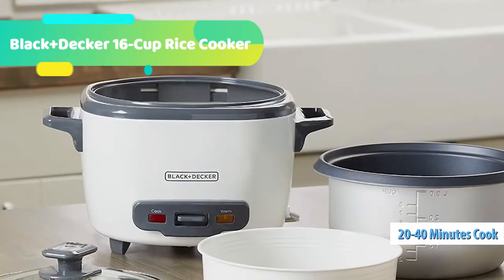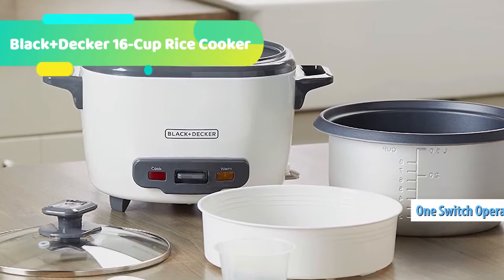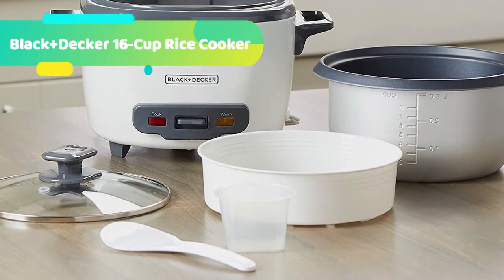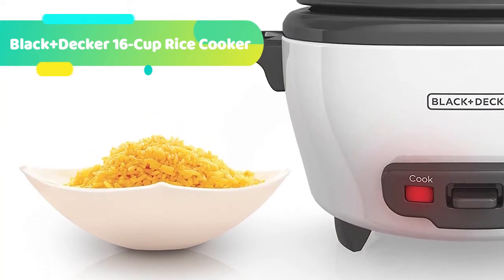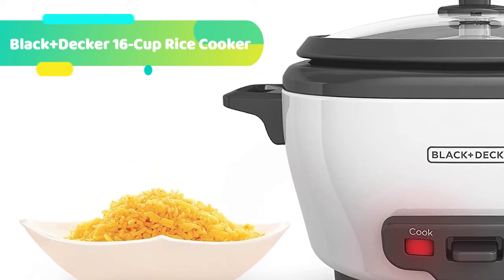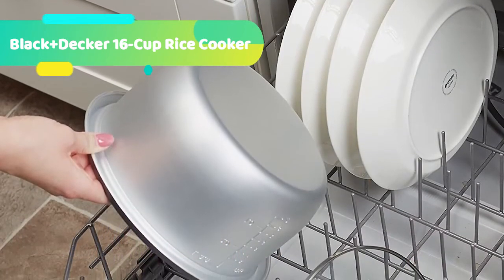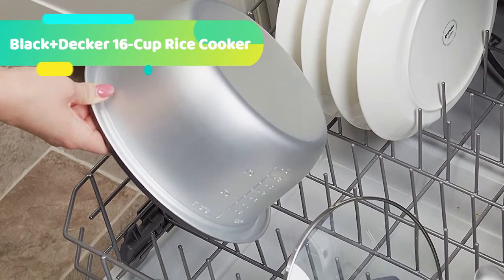You can also use the cooker to prepare soups, stews, and even oatmeal. Prepare anywhere from 3 to 16 cups of cooked rice, great for one large meal or to save as leftovers. The unit automatically switches to the Keep Warm function after cooking is complete. Different colored lights show when the unit is cooking rice or keeping it warm. The measuring cup makes it easy to cook the perfect amount of rice, and the plastic serving spoon prevents accidental scratches to the non-stick bowl.